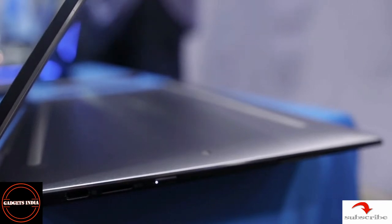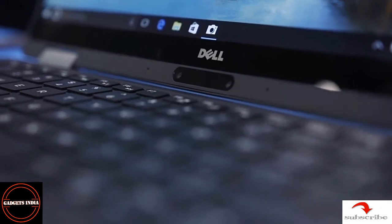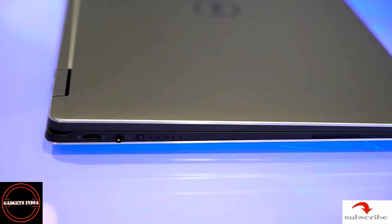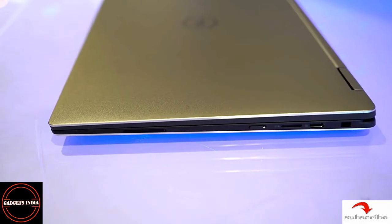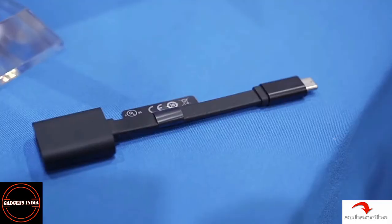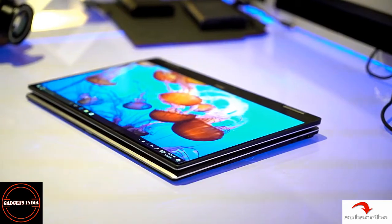The minimalistic design of this model has reduced the number of ports on both sides. On the left side there is a 3.5 mm audio jack and Thunderbolt 3. On the right side there is a Kensington lock, USB Type-C, and a micro SD card slot.